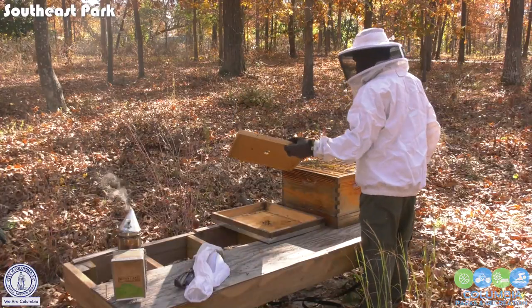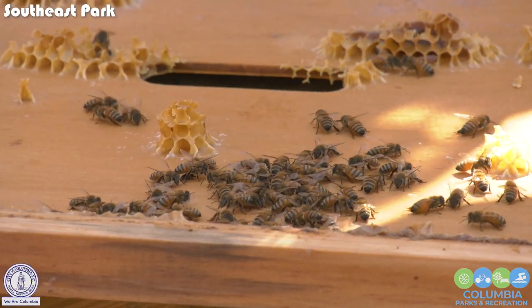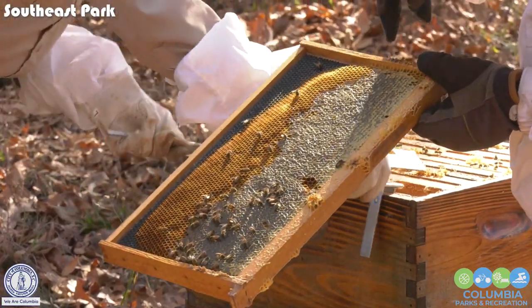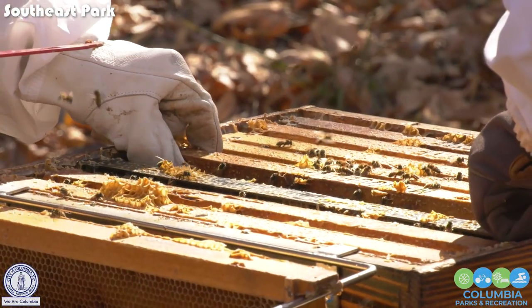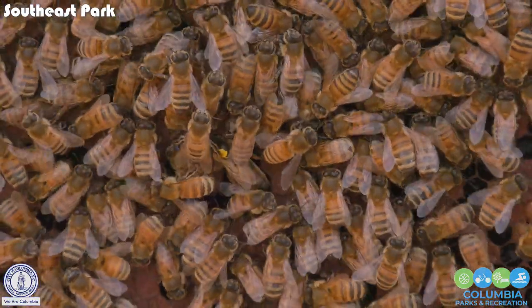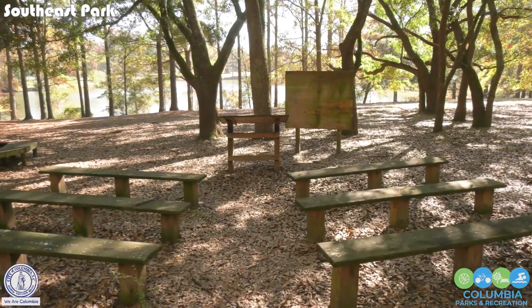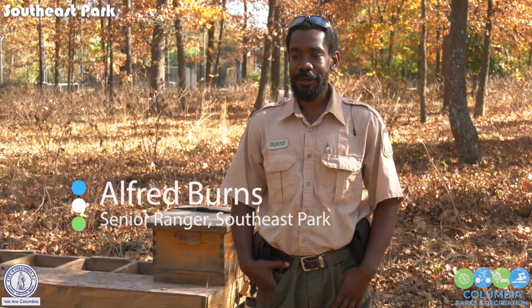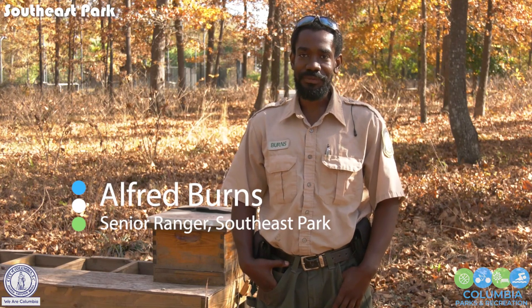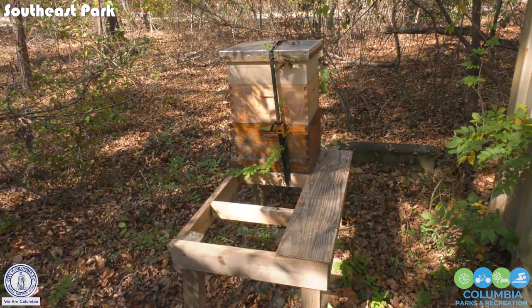A few years back, Ranger Barnes noticed a swarm of honey bees in a tree stump. They tried to relocate them, but they came back. So now the rangers are studying beekeeping with the Midlands Beekeepers Association in order to become certified beekeepers and plan to share what they learned with park visitors. We ended up taking a few beekeeping classes with the local Midlands Beekeepers Club, and from there we've expanded our bee family. We've got a large hive now here in the park and this smaller hive here behind me. Hopefully next year we can expand that to four or five more hives.